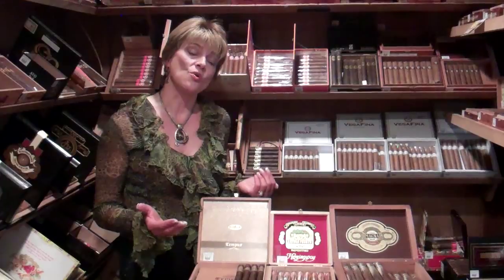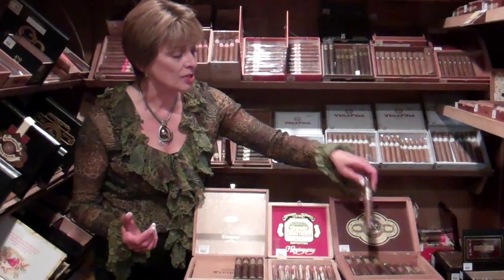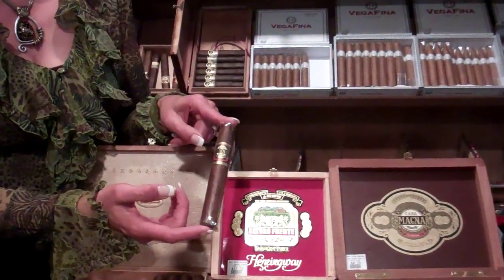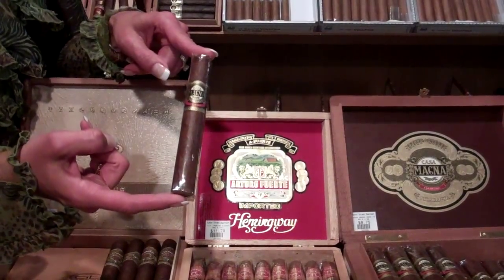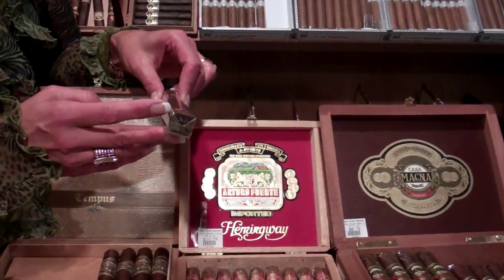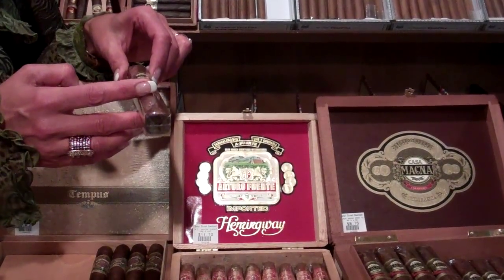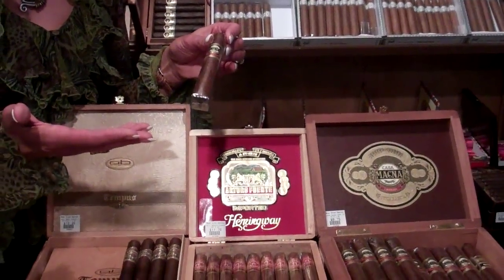What you really need to know is the size that you like — the length of the cigar that you like. For example, Casa Magna, one of my favorite cigars. This cigar here is 6 inches long, and it's a 58 ring gauge. What does that mean? Cigars are measured in the diameter of 64ths of an inch. So 58 64ths is the ring gauge of this cigar — 58 64ths of an inch.